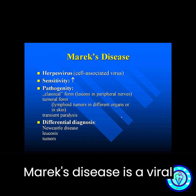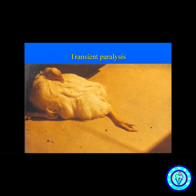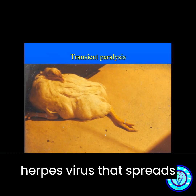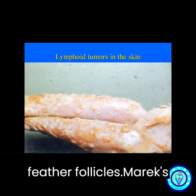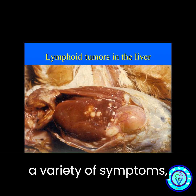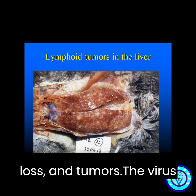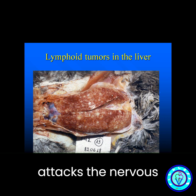Marek's disease is a viral disease that affects chickens. It is caused by a herpes virus that spreads through dust, dander, and feather follicles. Marek's disease is characterized by a variety of symptoms including paralysis, weight loss, and tumors. The virus attacks the nerves.